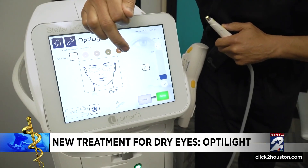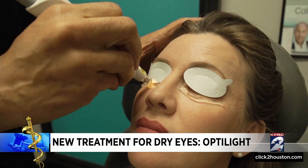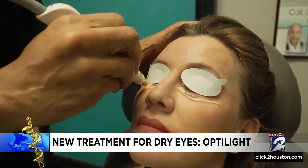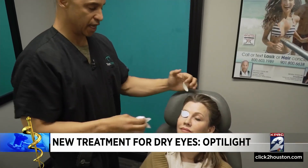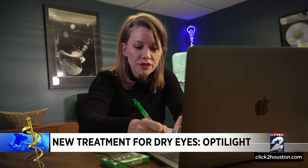Dr. Toyos suggested the Optolite treatment. It's a light-based treatment given in four sessions at two to four weeks apart. Those glands are open and the secretions are melted, and patients can begin to feel relief right away.